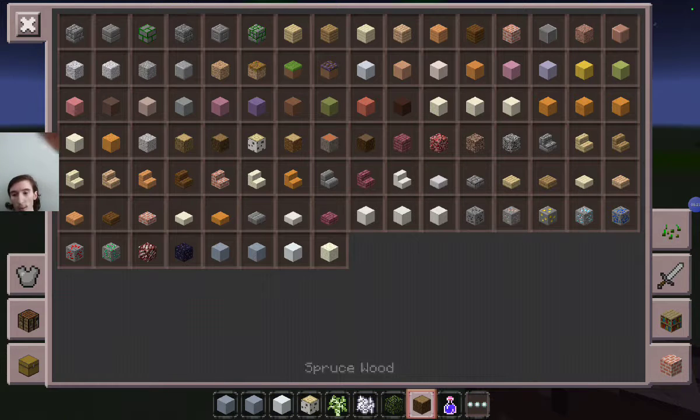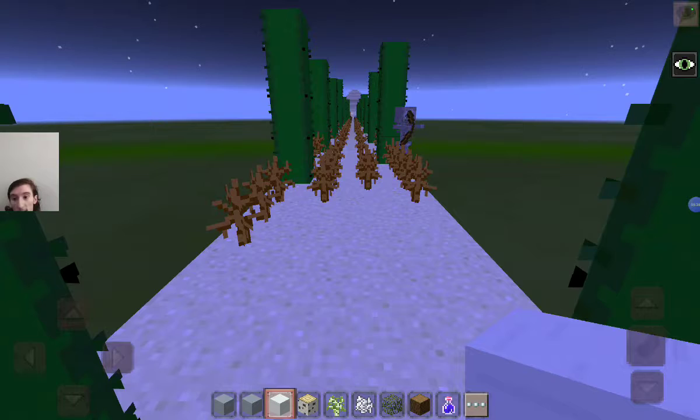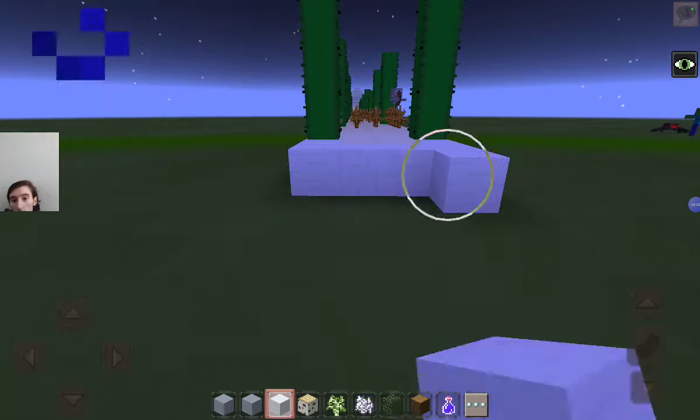Without any further ado, we shall get building this winter wonderland-esque build. Of course we're going to be using spruce and birch wood to build this, along with snow and blocks like that. Let us begin building this cold cold tundra.